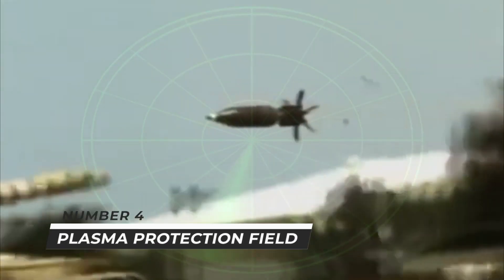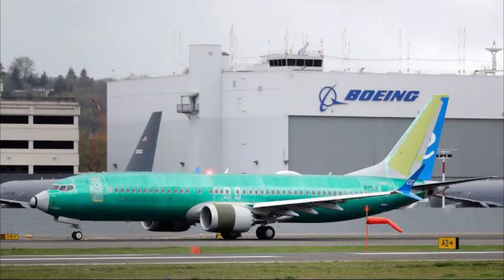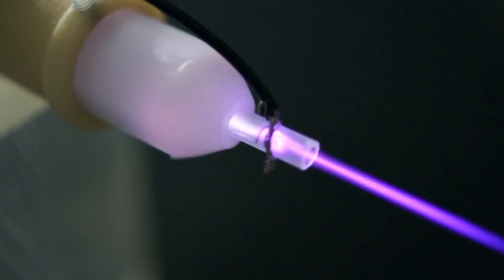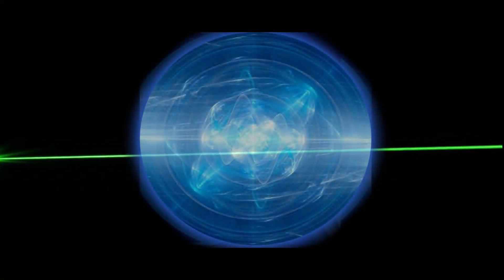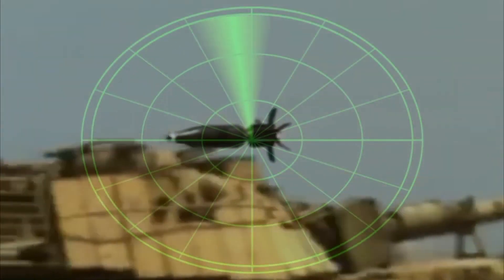Number four: plasma protection field. Boeing has filed a patent for a system that uses plasma fields to defend vehicles from blast damage. The plan is to produce an ionized air field that will deflect the blast. It cannot stop an incoming projectile like a rocket-propelled grenade or anti-tank missile, and it would only protect in the direction of the oncoming blast — so don't expect a dome to appear around the vehicle like in Star Wars.